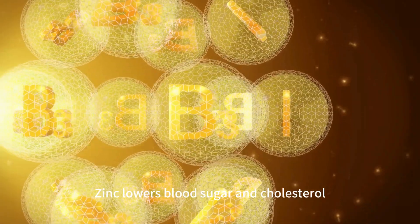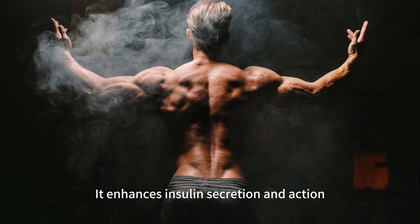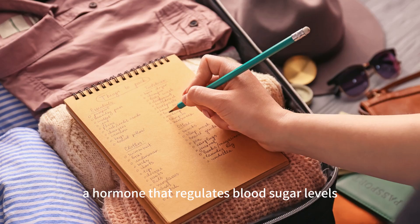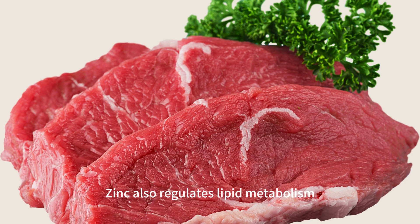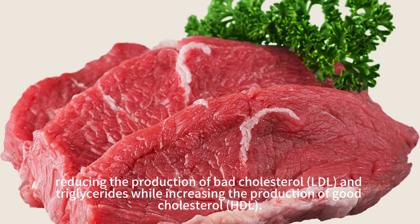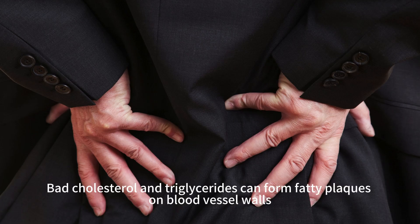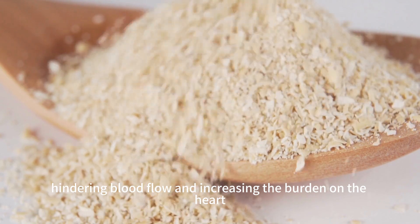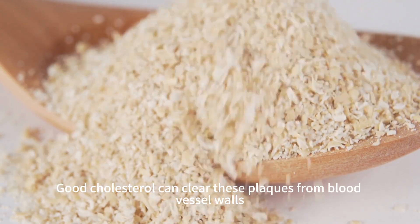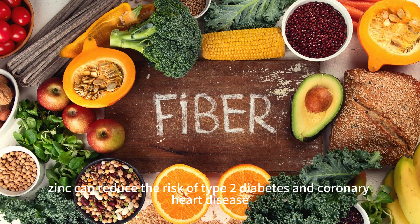Zinc lowers blood sugar and cholesterol, preventing diabetes and cardiovascular diseases. It enhances insulin secretion and action, a hormone that regulates blood sugar levels, helping convert excess blood sugar into energy or storage. Zinc also regulates lipid metabolism, reducing the production of bad cholesterol (LDL) and triglycerides while increasing the production of good cholesterol (HDL). Bad cholesterol and triglycerides can form fatty plaques on blood vessel walls, hindering blood flow and increasing the burden on the heart. Good cholesterol can clear these plaques from blood vessel walls, protecting vascular health. According to a study, zinc can reduce the risk of type 2 diabetes and coronary heart disease.